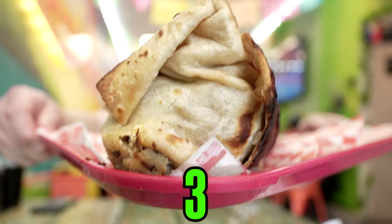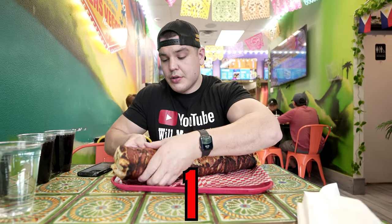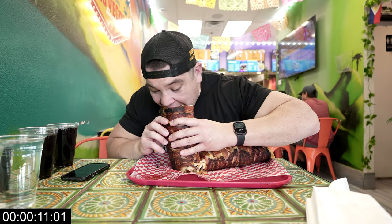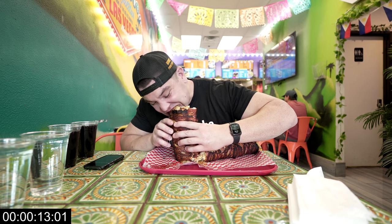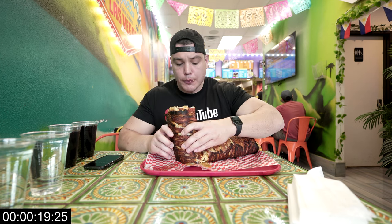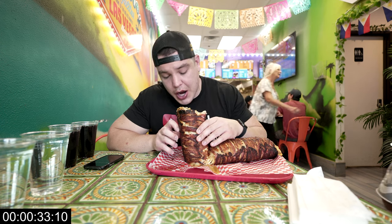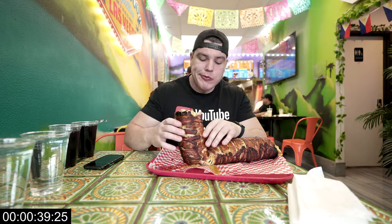Let's get into it here — three, two, one, burritos. Oh yeah, sour cream and carne asada, really good. All wrapped in crispy bacon — it's great. It'll be nice and hot.